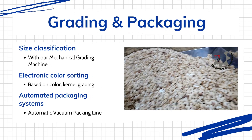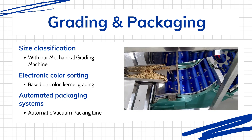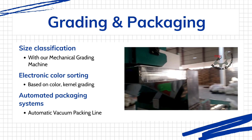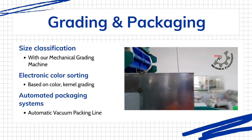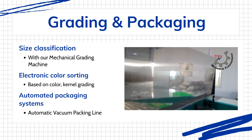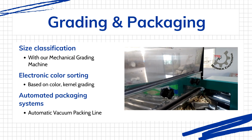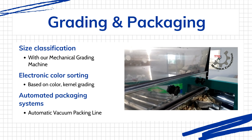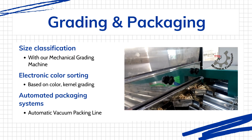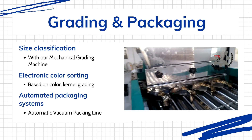At TTQ, we understand that precision is paramount in cashew processing. Our advanced grading technologies ensure that only the highest quality kernels progress through our production line. We offer two sophisticated grading approaches tailored to meet diverse processing needs. For new entrants and smaller operations, our mechanical size grading machines provide a cost-effective solution, meticulously categorizing kernels by size and physical characteristics, separating whole kernels, splits, and various grade levels with remarkable accuracy.